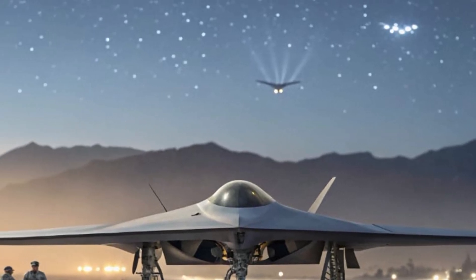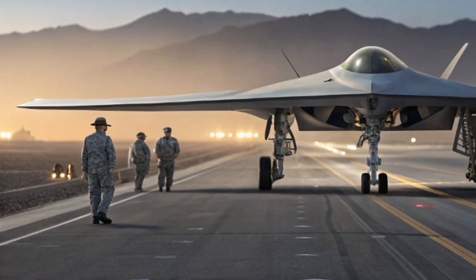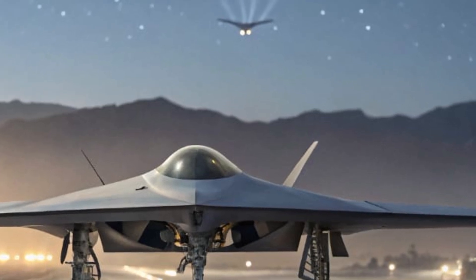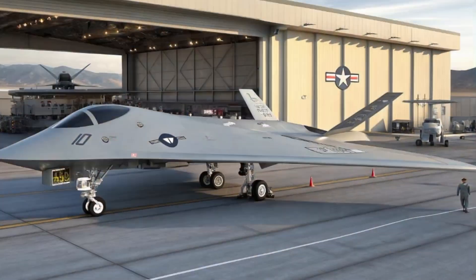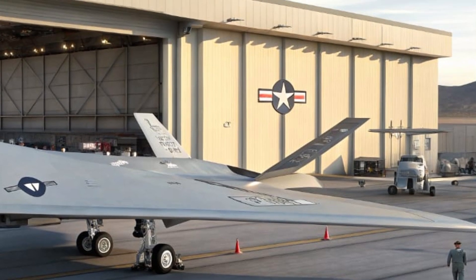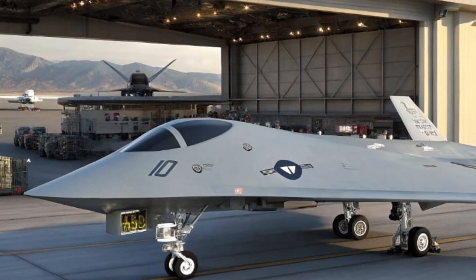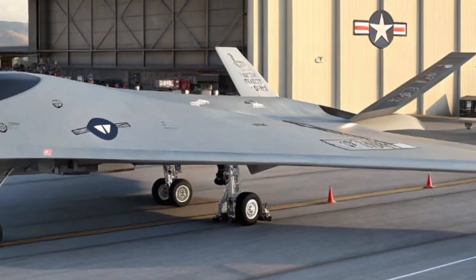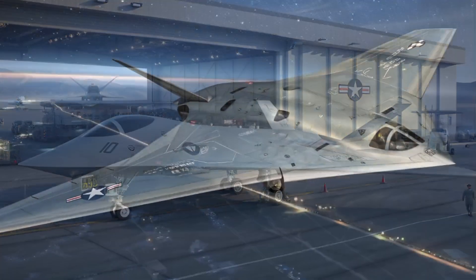One of the major things that makes the Ghost Bat stand out is its unique set of selling points. It's one of the first drones specifically engineered to act as a teammate to manned jets in combat. Unlike traditional drones used mainly for surveillance or pinpoint strikes, this aircraft is designed for coordinated, high-speed, high-risk missions. Its modular payload system gives it unmatched versatility — in the morning it could be an electronic warfare specialist, and by the afternoon it's loaded with missiles flying in a strike formation. Combined with autonomous decision-making and stealth capabilities, the Ghost Bat is truly one of a kind.